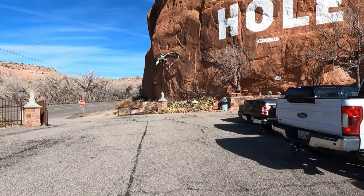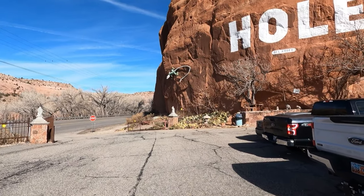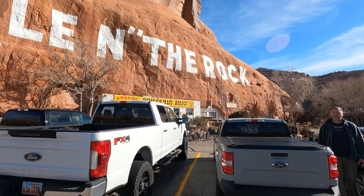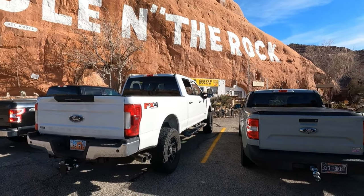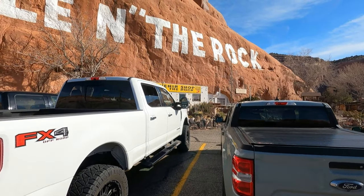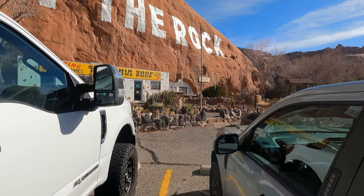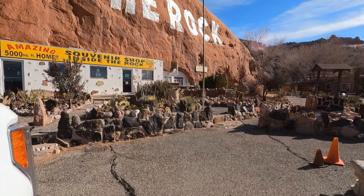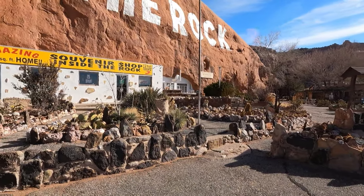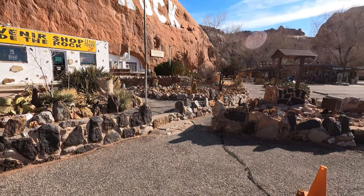Here we are outside Hole in the Rock. I've got a big lizard up here on the rock. So apparently in the 1940s a man named Albert Christensen decided to build a house here. He carved a 5,000 square foot house out of this rock and built a diner for people to come eat.